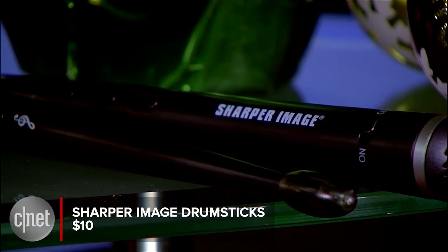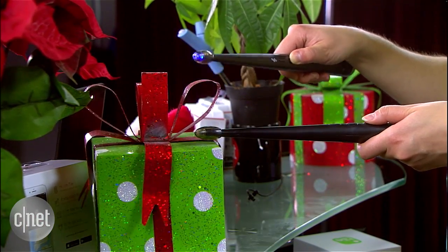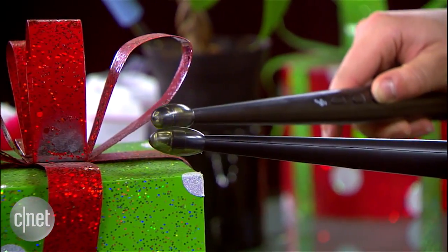You'll be the hit of the party with these $10 drumsticks from the Sharper Image. They're motion activated, so a simple tap on any surface makes it sound like a drum kit. You can even jam along to the built-in rhythm track.